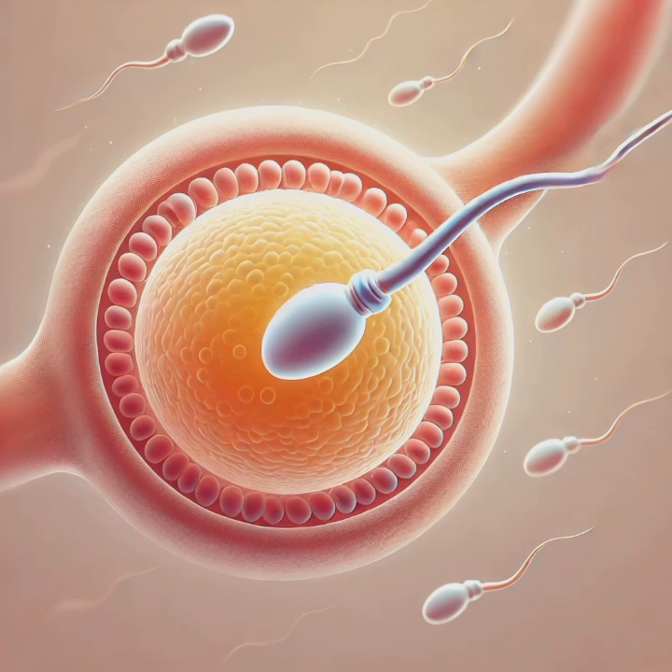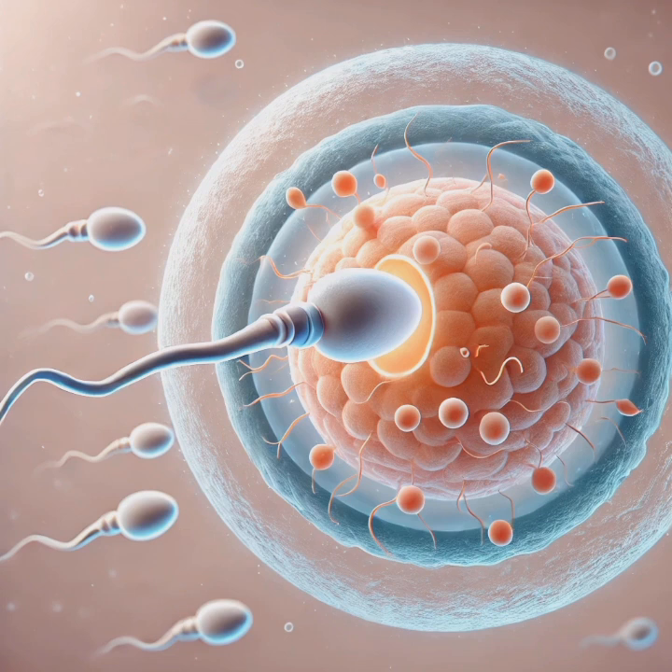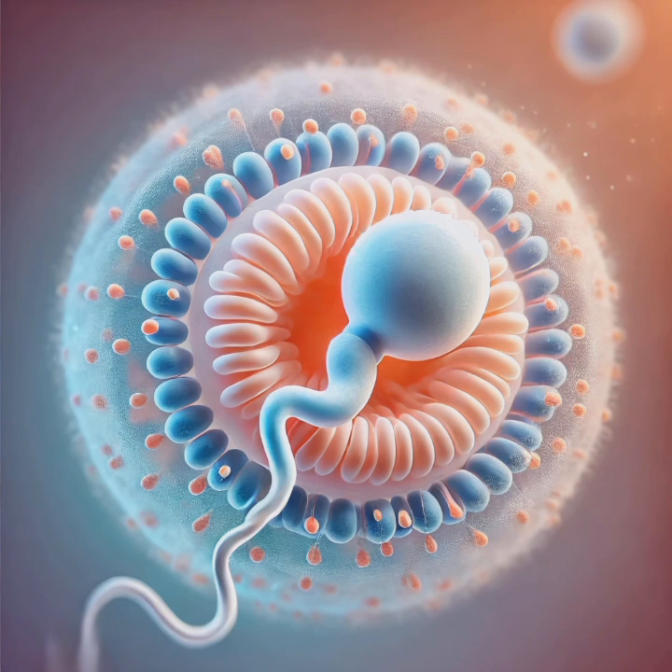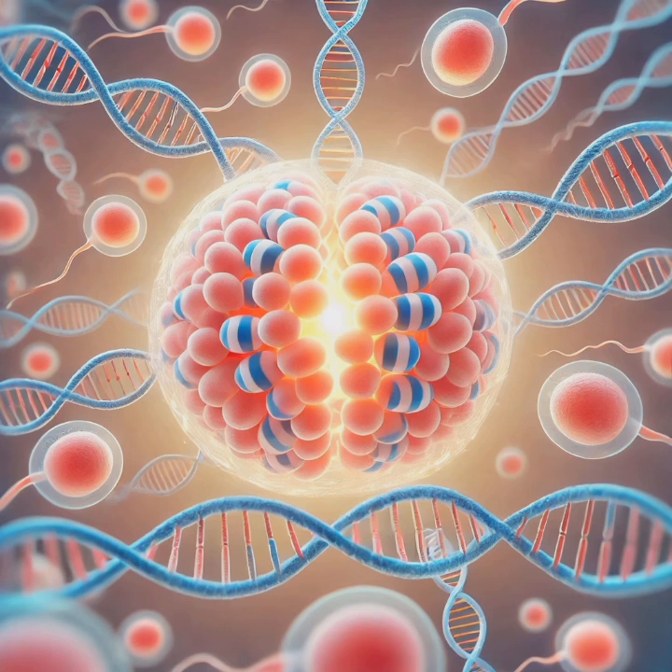Fertilization marks the very beginning of human development. It happens when a sperm cell successfully penetrates an egg (ovum) in the fallopian tube. The sperm uses enzymes in its acrosome — a cap-like structure — to dissolve the egg's outer membrane, the zona pellucida. Once one sperm fuses with the egg's membrane, it triggers a cortical reaction, a defense mechanism that prevents other sperm from entering.